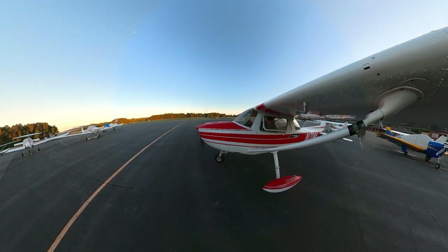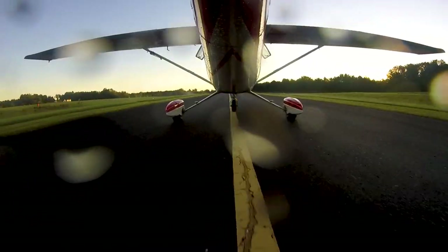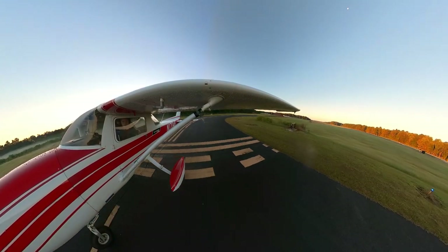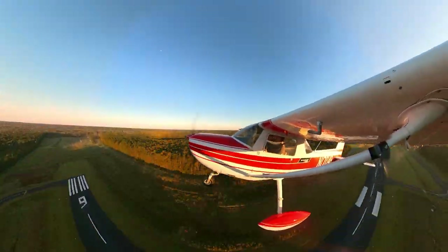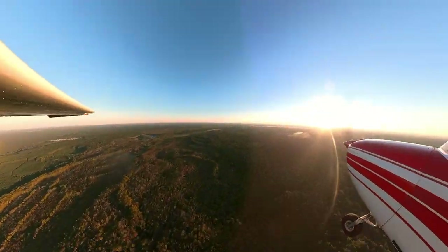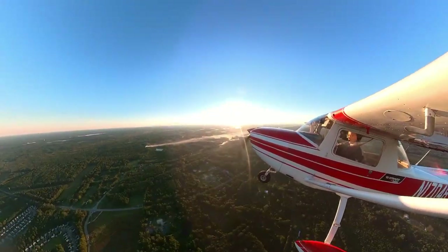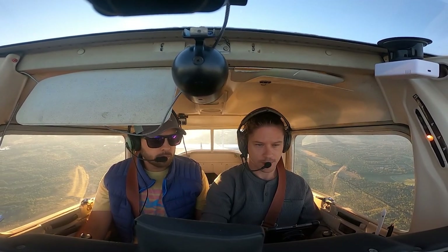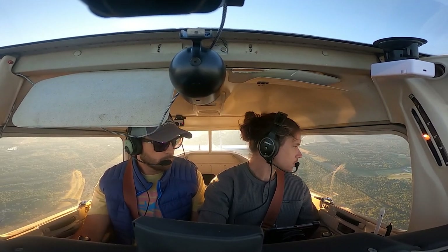Somerville traffic, Cessna 1-7-0-4-8 on the ramp taxiing to runway two-four. Somerville traffic, Cessna 1-7-0-4-8 taking off runway two-four. One mile northwest of the field, climbing through 2,300 feet, departing the area to the northwest. Lascaux, Somerville.